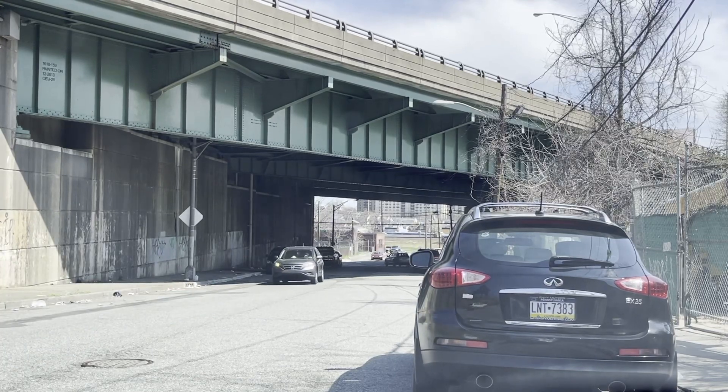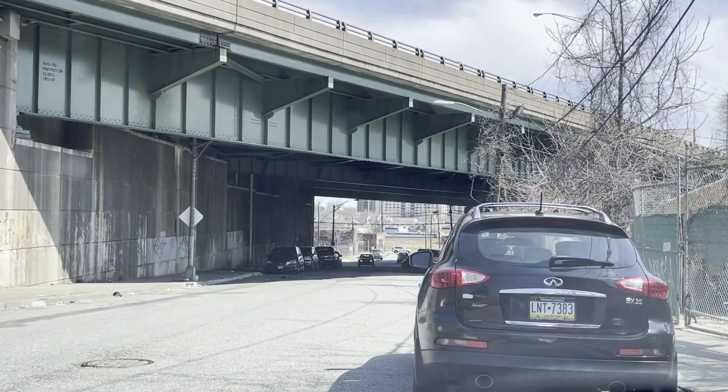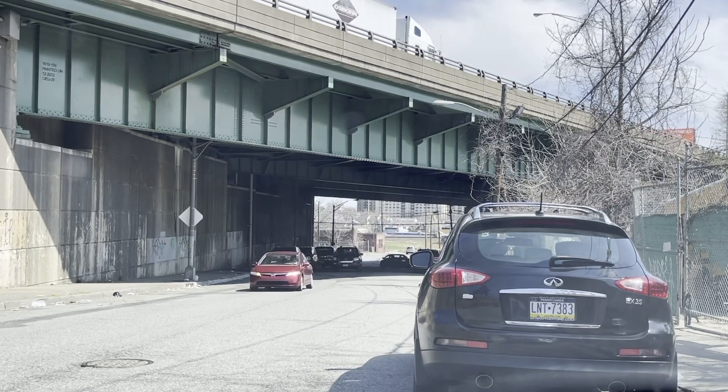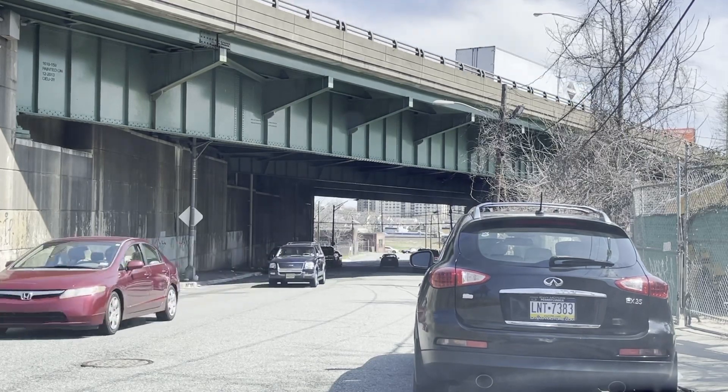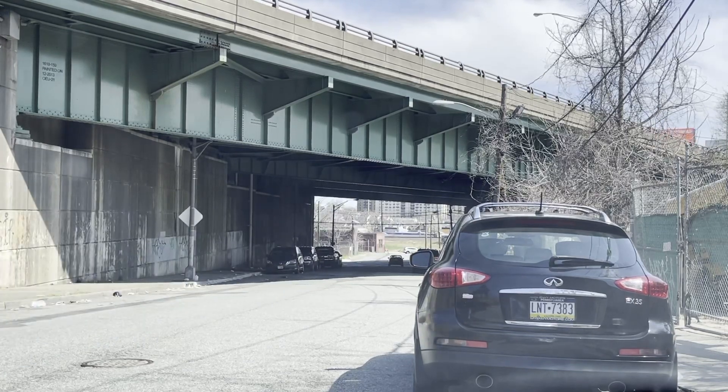Hello YouTube, Freddy Cardona here. In this Pride in Patterson video, I am going to drive down a street that has been requested many times, and that is 21st Avenue. We're going down 21st Avenue.